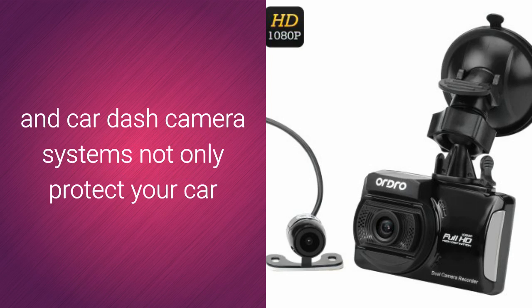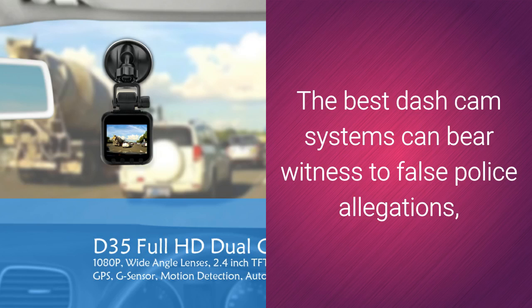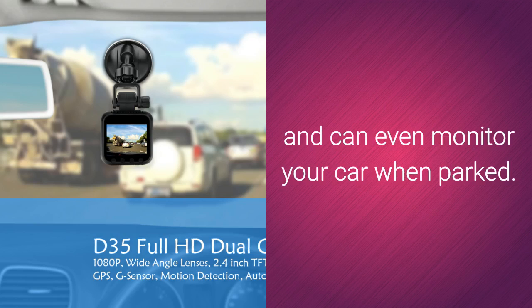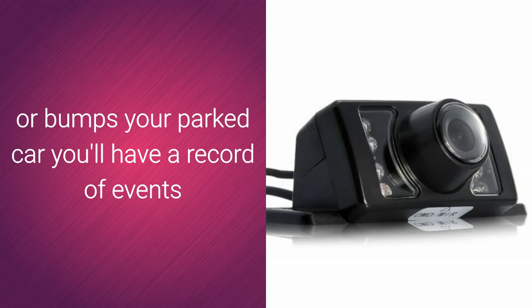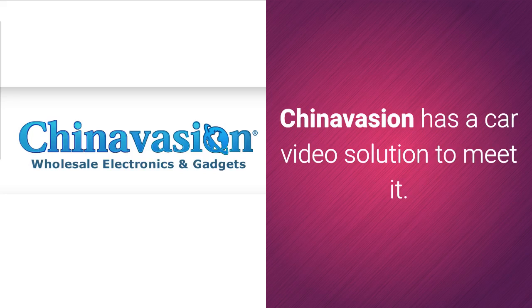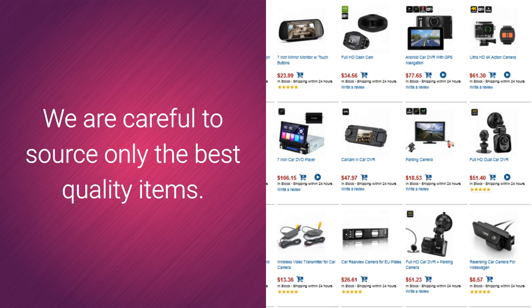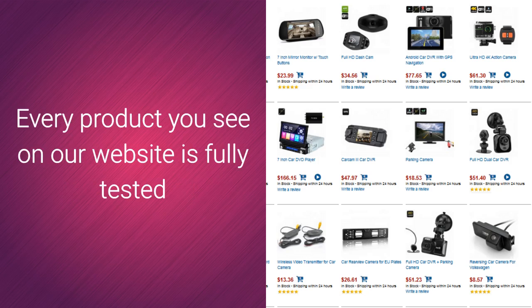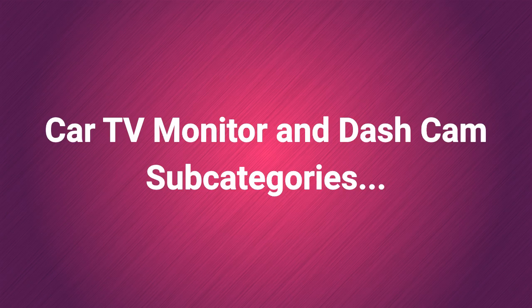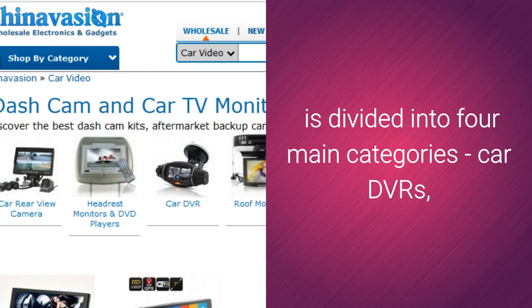Aftermarket backup camera kits and car dash camera systems not only protect your car, but also your legal rights. The best dash cam systems can bear witness to false police allegations or fraudulent insurance claims, and can even monitor your car when parked. So if someone clips or bumps your parked car, you'll have a record of events and probably their license plate as well. Whatever your driving needs, ChinaVision has a car video solution to meet it. The gadgets in this category are high on features and low on price. Every product on our website is fully tested and available in our warehouse, ready to be shipped to you today. Our wide range of car TV and car camera gizmos is divided into four main categories.